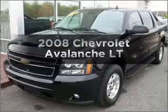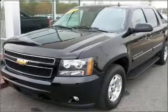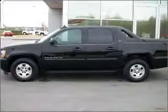Get noticed in this 2008 Chevrolet Avalanche. Everything you need under one roof with this great vehicle.